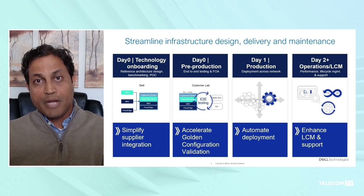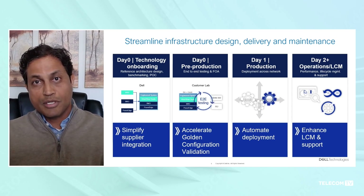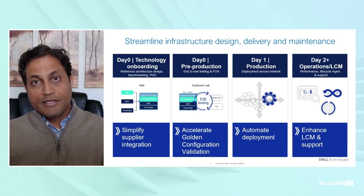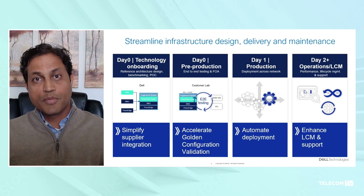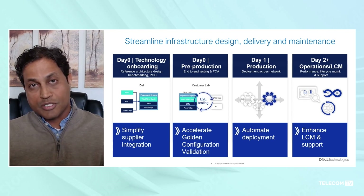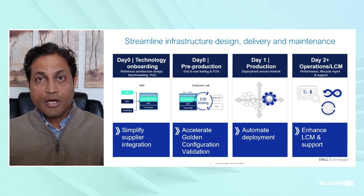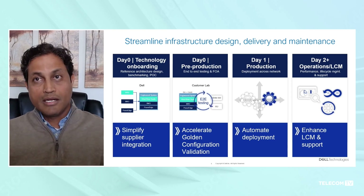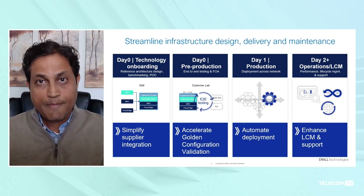The fourth stage is managing the network from an operational perspective. What we provide is continuous engineering with Wind River and Intel, delivering integrated software at regular cadence to the customer. We also provide operational upgrades across BIOS, firmware, and cloud platform in a very automated manner, which alleviates the pain of keeping the network in its most updated form and helps customers reduce operational expenses.